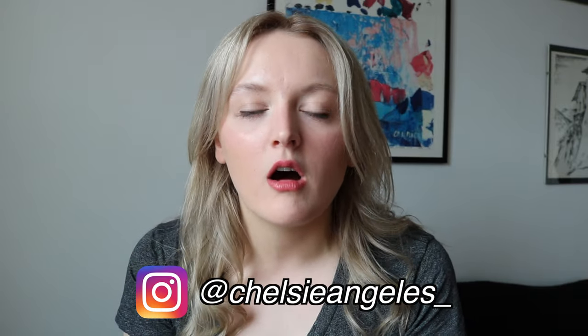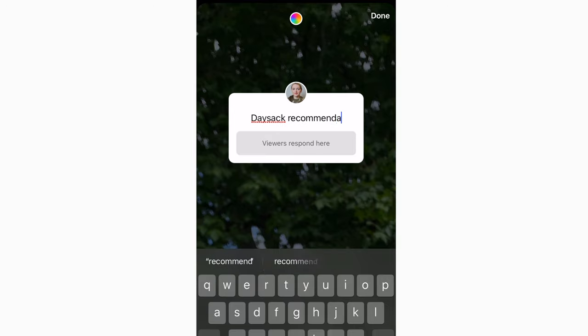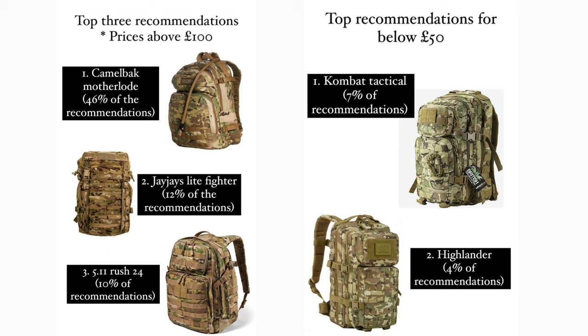Thankfully I could go on my Instagram — a lot of my followers are in the army or in the military generally — so I put a question card up asking which are the best day sacks. I got loads of responses back, and I'll put on screen a summary of those responses in two different budget categories: the more expensive ones and the more inexpensive ones. I also tallied up the responses so you can see how many people recommended each particular day sack. One of the popular ones was the JJ's day sack, and I also spoke to friends who are either in the regular infantry now or were, and they also recommended it. So all roads were leading in one direction, and people were saying it's a pretty decent day sack — that was the one I was very much swaying towards.